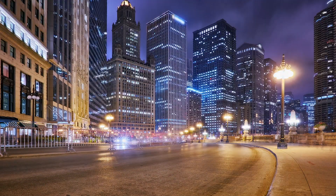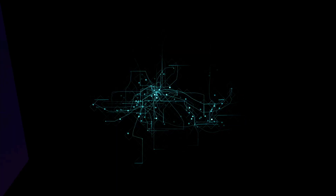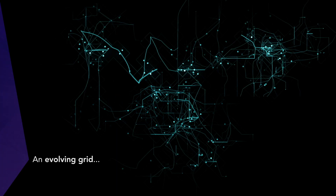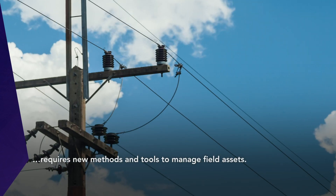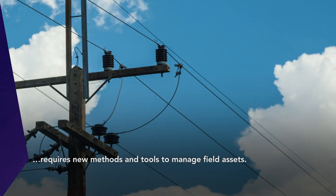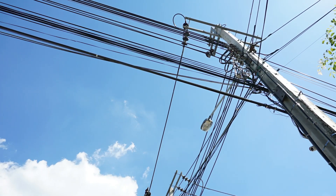Our electrical grid is constantly changing to meet the evolving demands of our customers. With over 5 million miles of conductor and 180 million poles across the U.S., utility companies face a major challenge to account for the precise location and inventory of their field assets.